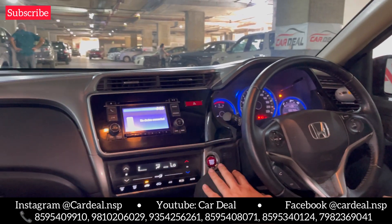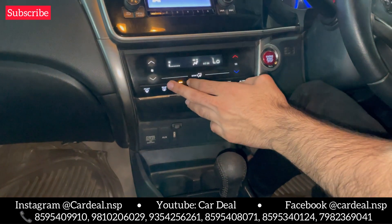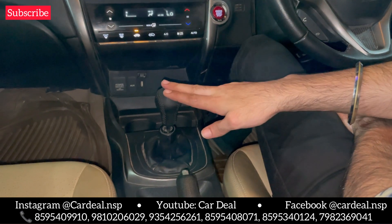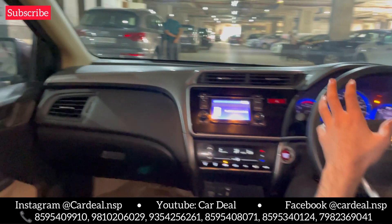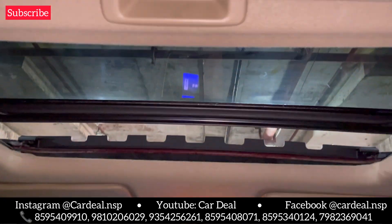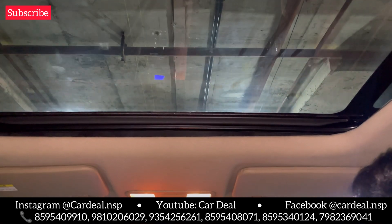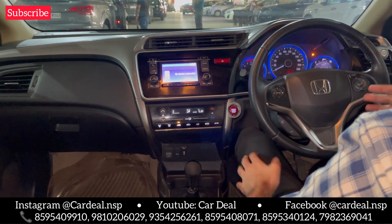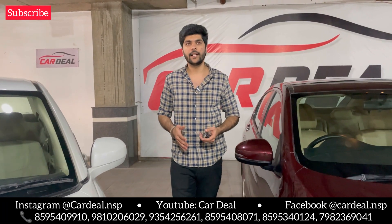Inside, you will see a company-fitted stereo system with controls, push start button, top model features, touch climate control, and a glass holder. It is a manual transmission car giving 18-20 km/l average. Cream color seat covers on the inside. You also get a sunroof. The car is in all-features working condition — top VX variant, 65,000 km, Haryana registered.